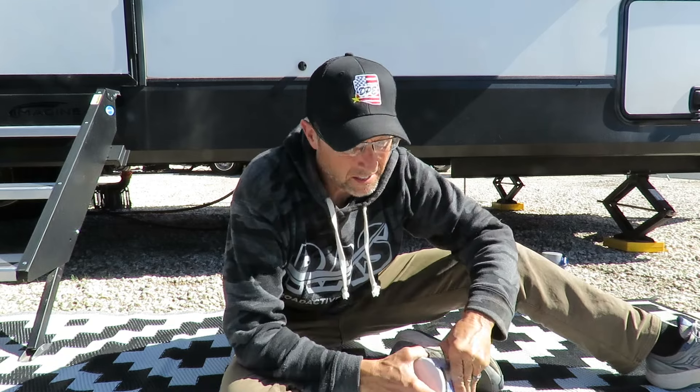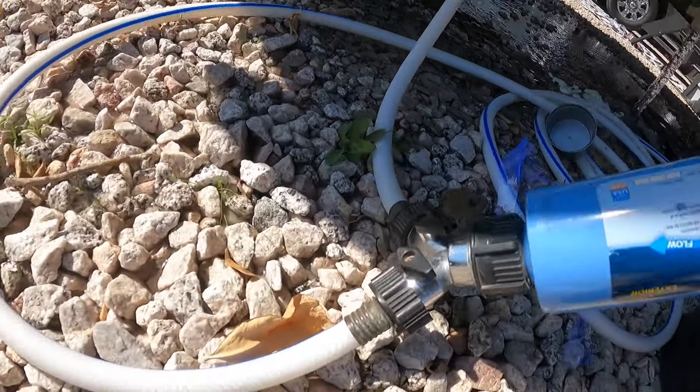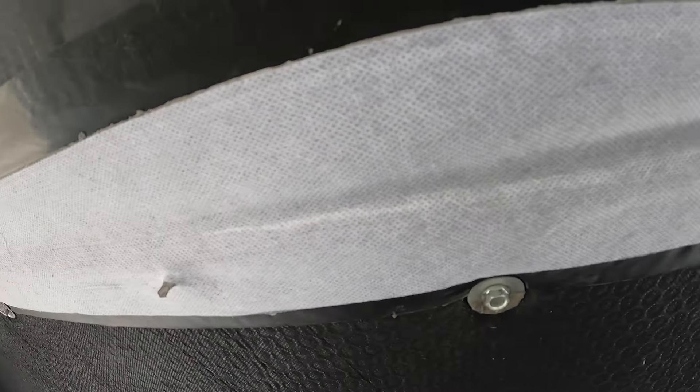Something else we learned through this process is to never leave your black tank flush hose hooked up. I left ours hooked up, and there's pressure in the line, which allows water to burp up out of the vent of that vacuum breaker. So never leave your hose installed full-time or long-term on your back flush — always disconnect that and let the water drain out.